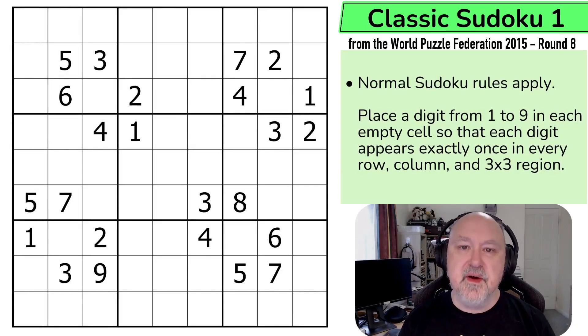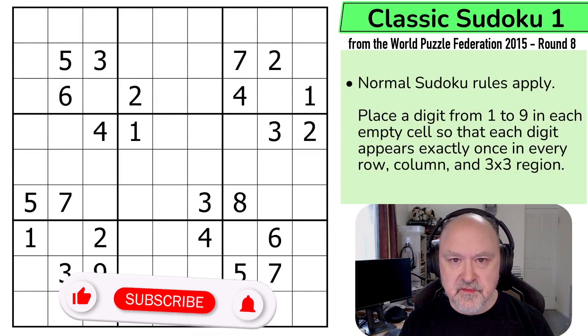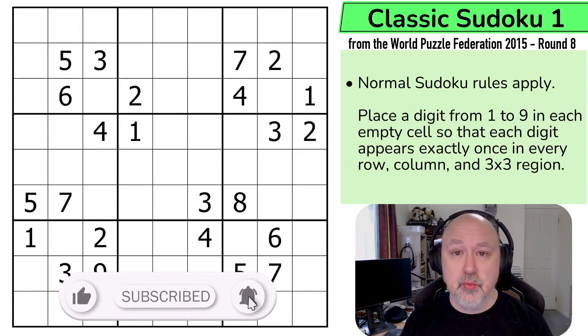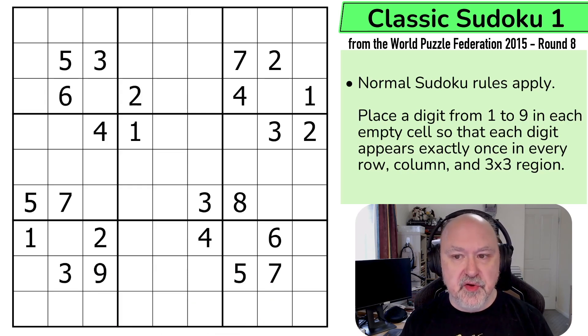Hi, and welcome to Broomster Puzzles, and back to the World Puzzle Federation 2015, where I'm doing the final round from 2015, round eight. These were puzzles set by puzzle creators from the United Kingdom, and this first puzzle, Classic Sudoku 1, is a 20-point puzzle set by Tom Collier.